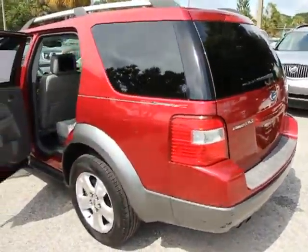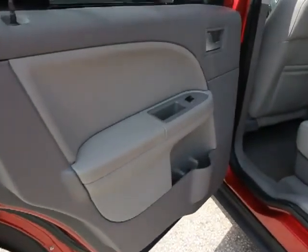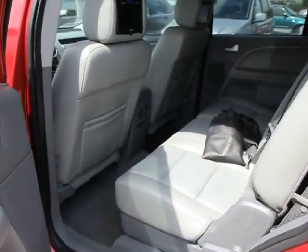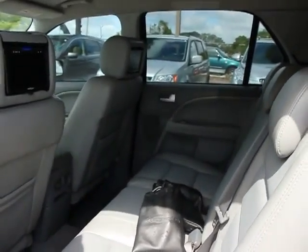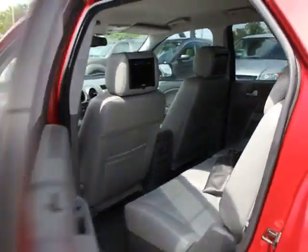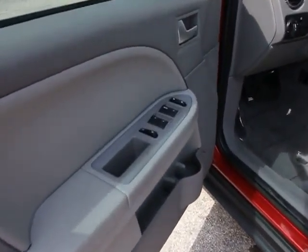This vehicle has less than 130,000 miles. Here are some of this vehicle's great options: air conditioning front, AM-FM stereo with in-dash six-disc CD changer, keyless entry, FWD, power door locks, fog lamps, child safety rear door locks, rear window defroster.